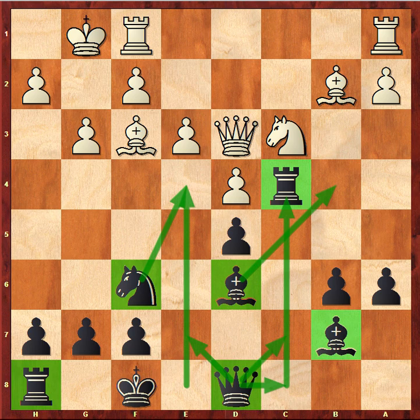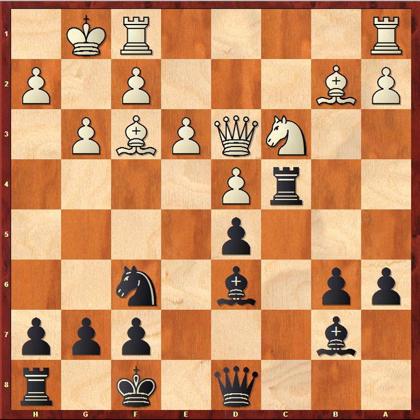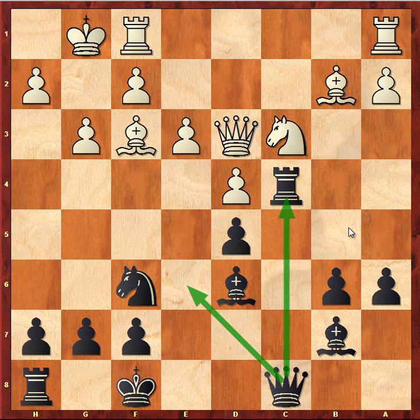We shouldn't forget about tactics. At the moment, White is threatening knight takes d5, after which your rook on c4 would become unprotected. In the actual game, Botvinnik played queen to c8, securing the rook on c4 and at the same time preparing the move queen to e6, where the queen will be extremely well placed, controlling both important squares e4 and c4.